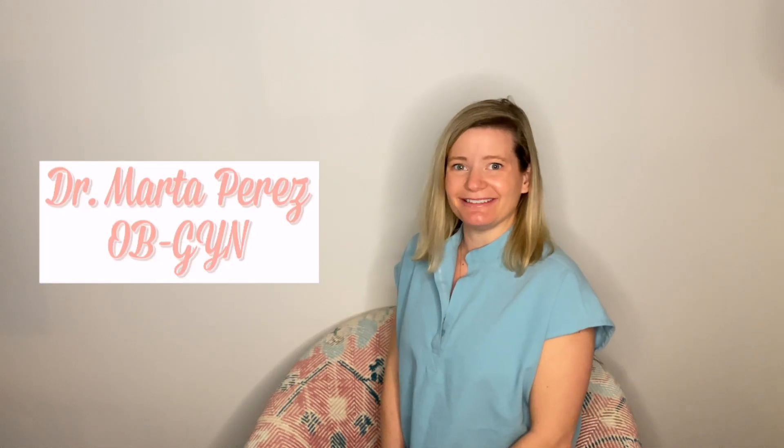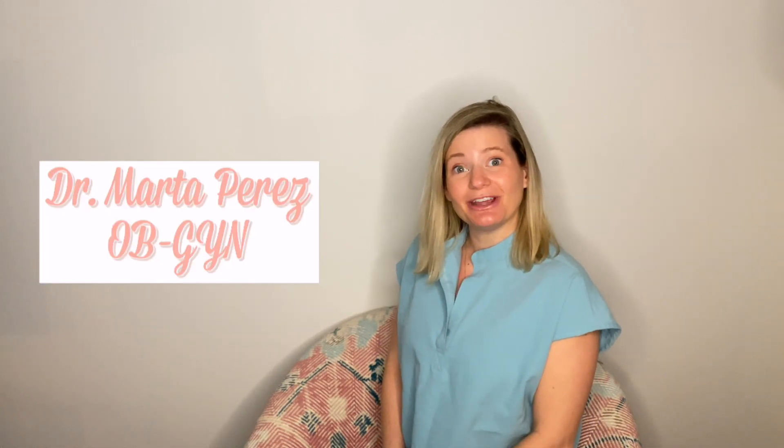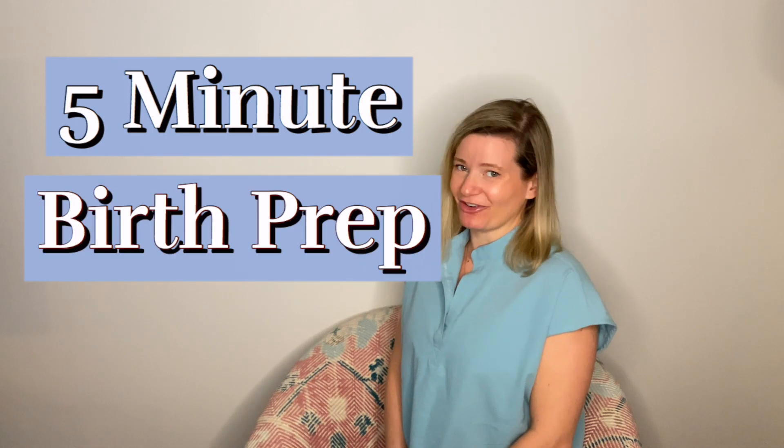Hi y'all! I'm Dr. Marta Perez and you're here for another episode of 5-Minute Birth Prep Friday. Today is episode two.